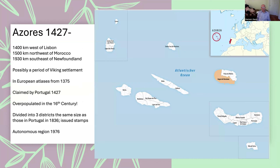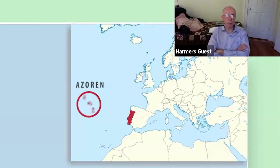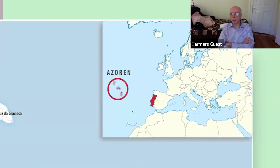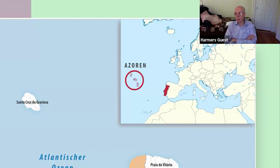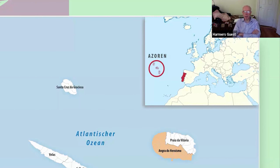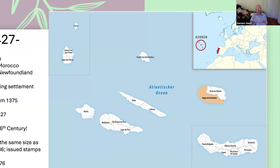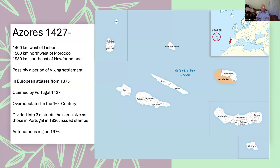The Azores weren't settled until about seven years after Madeira. They're further away — 1,400 kilometers west of Lisbon and 1,500 kilometers northwest of Morocco. They're so far out in the Atlantic that it's only about 40% further to Newfoundland, Canada. There's evidence the islands had been settled at some point by the Vikings, though there was nobody there when the Portuguese finally colonized them. They appeared in European atlases a few years after Madeira.